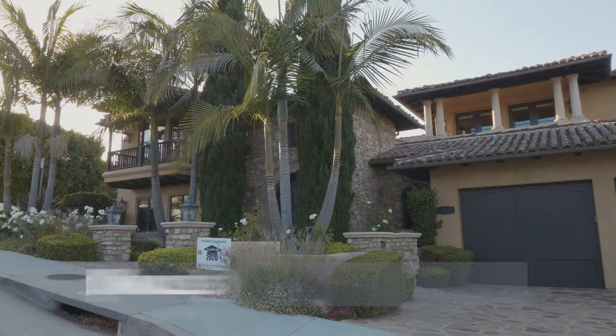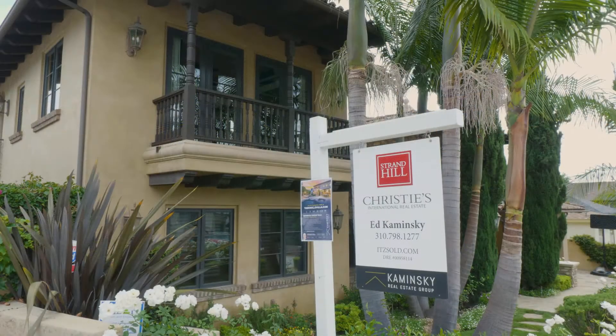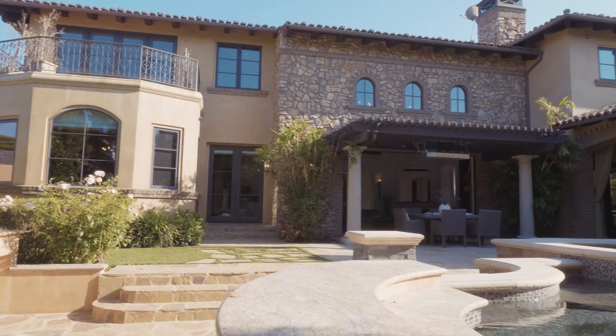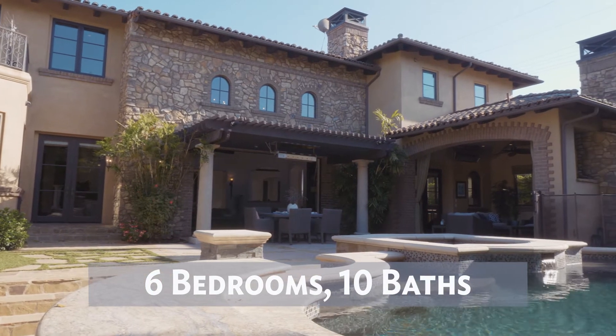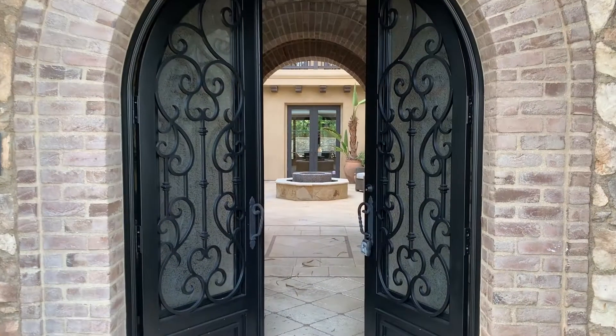Welcome to 1501 9th Street in the Knowles District of Manhattan Beach. This spectacular home is over 8,500 square feet with six bedrooms and ten bathrooms, situated on two lots. This is an incredible original Tuscan design villa with a courtyard entrance like no other.